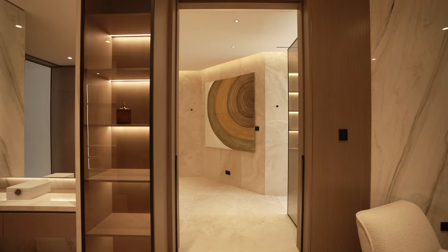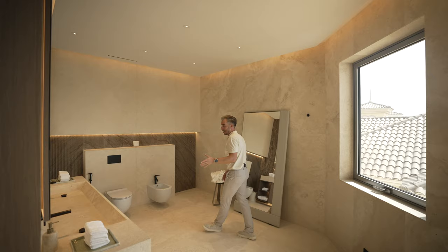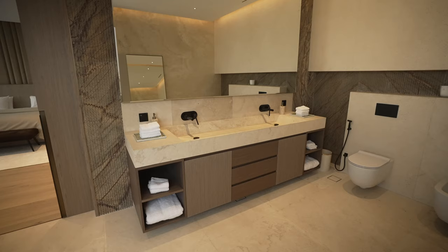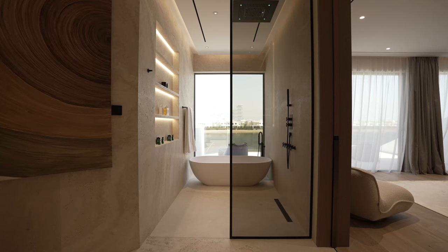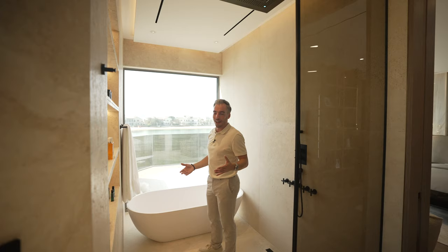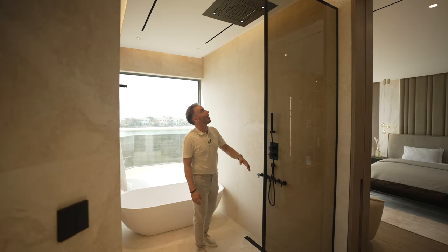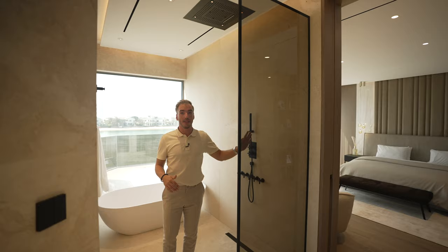Jewel pocket sliding doors — open one and the other opens too — lead into the primary ensuite, which has travertine throughout giving a spa feeling. The dual floating vanity is also travertine with laser-cut cupboards underneath. Either side of the mirror and on the back wall they've used laser-cut marble as well. The walk-in shower is one of the best I've ever seen — you have a view onto the palm and the Royal Atlantis in the background. There's a freestanding tub with that same view, a massive rain head shower above, multiple settings and outlets, and ambient lighting all covered with a tinted glass screen.